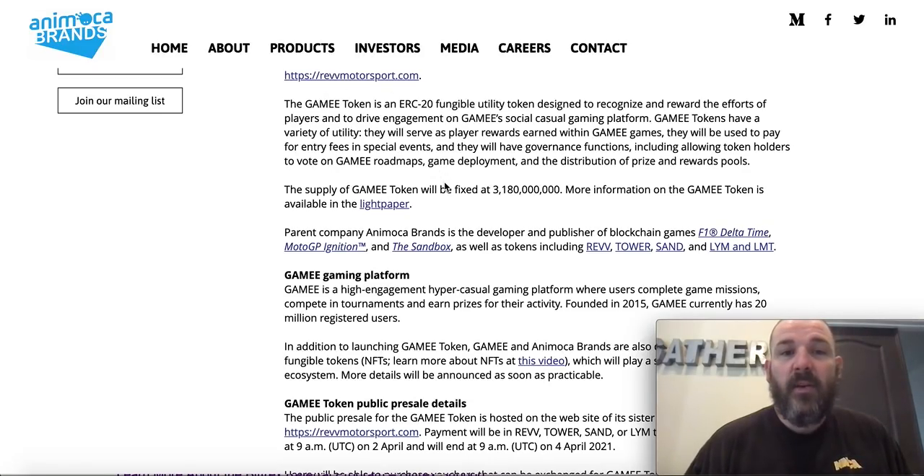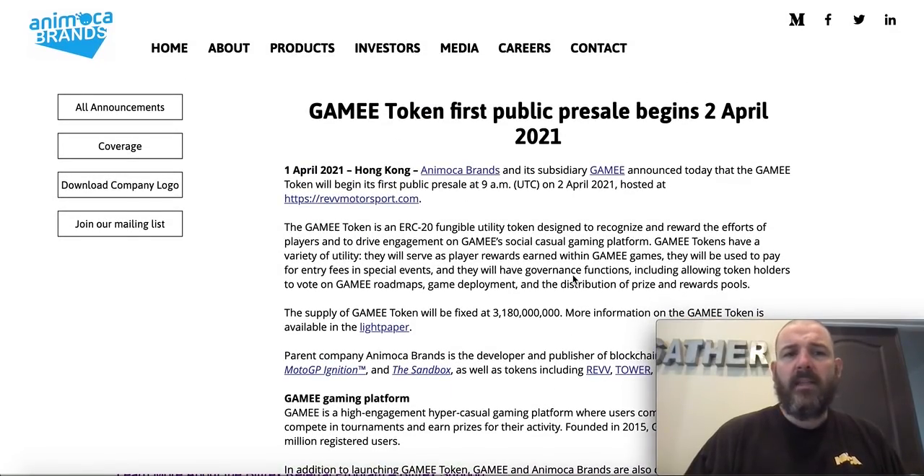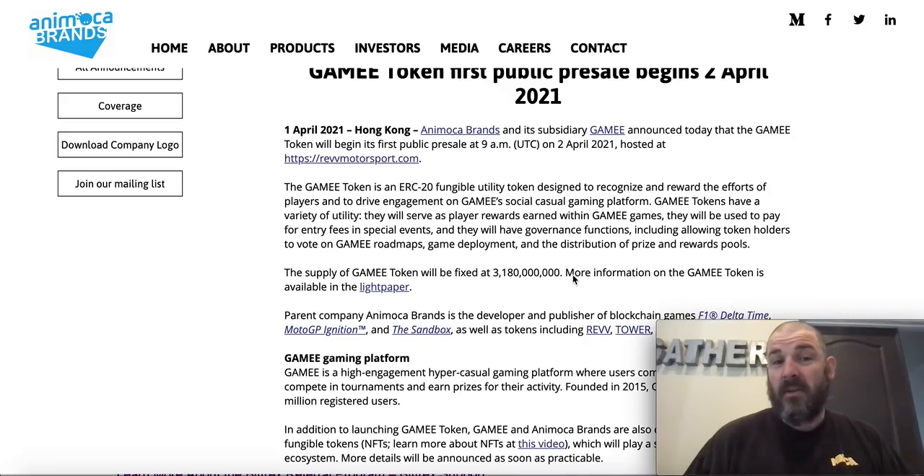The Gamey Token is an ERC-20 fungible token designed to recognize and reward players and to drive engagement on Gamey's social casual gaming platform. Animoca Brands has also put out the REV Token and the Sandbox game, among other things — they've been buying companies up. I found it because I was going to talk about the Quit App, which they acquired around 2020. They're also the ones who came out with the Tower Token, so I feel like Gamey Token could be good for us too.